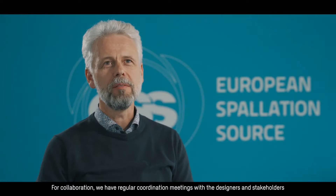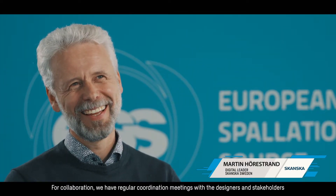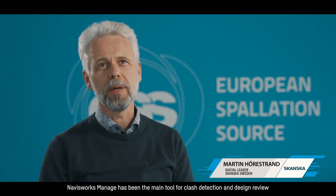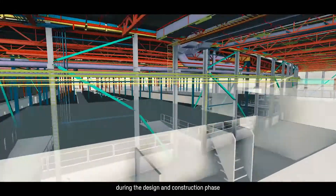For collaboration we have regular coordination meetings with the designers and stakeholders. Navisworks Manage has been the main tool for clash detection and design review during the design and construction phase.